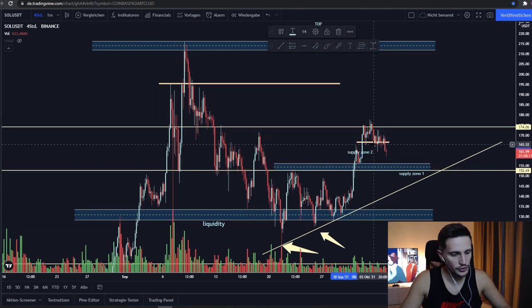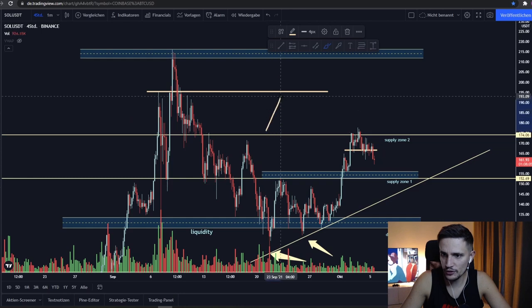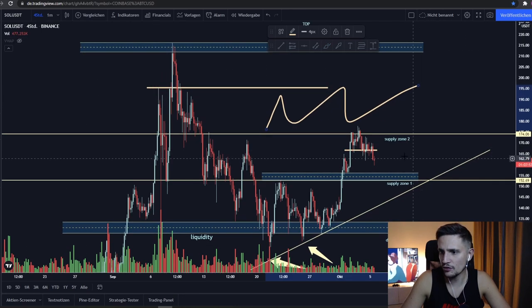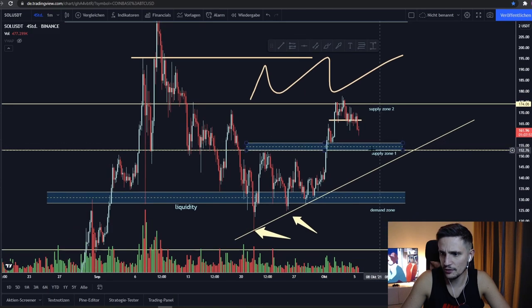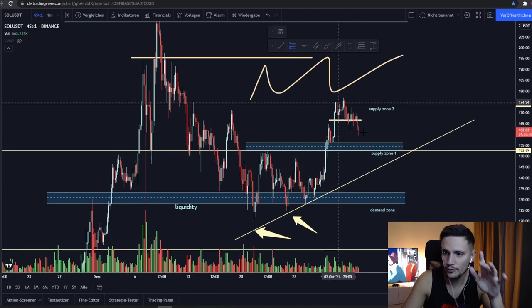So, like I already said, if we can close some strong four-hour candles above this area at about $175, I think we will most likely trade in the next one or two days back in this range between $175 to about $195. And if we cannot hold this support area at $155 in the next hours, I'm expecting a retest of the area at about $147 to $150.